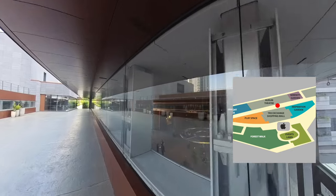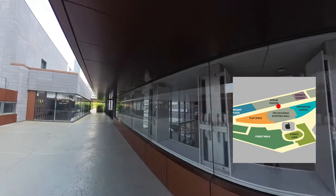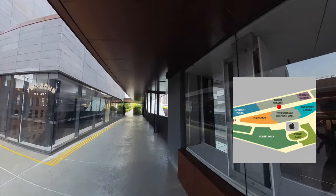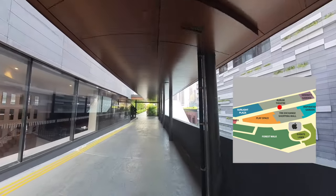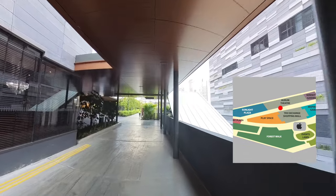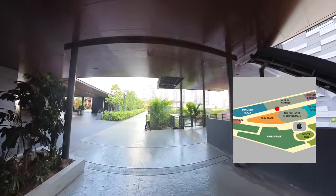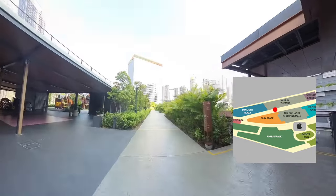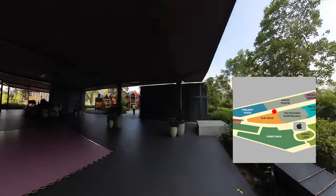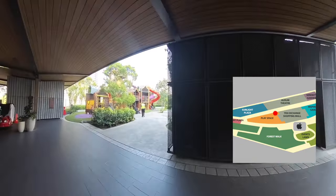On the right is the Aurum Theatre, a luxury cinema. You have to go down a floor from here to get there. On the left is a junction where further right is the Sunlight Plaza, an open lawn green space for families to have a picnic. I will make my way to the left where most people like to go — the Play Space.